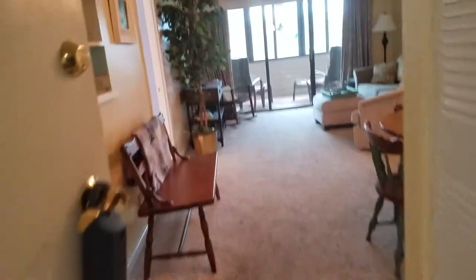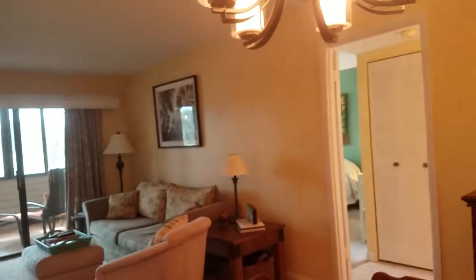This is a walkthrough video of Harbor Towers unit 220. This unit has been nicely finished. It's two bedroom, two bath. I'll walk into a nice open floor plan here.